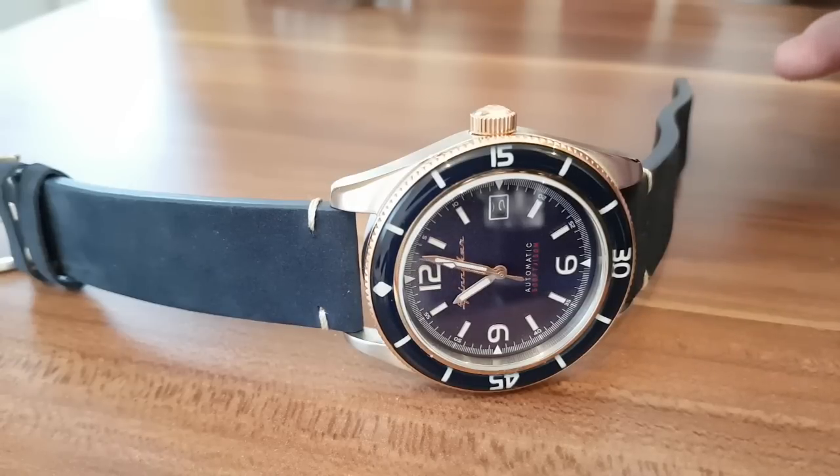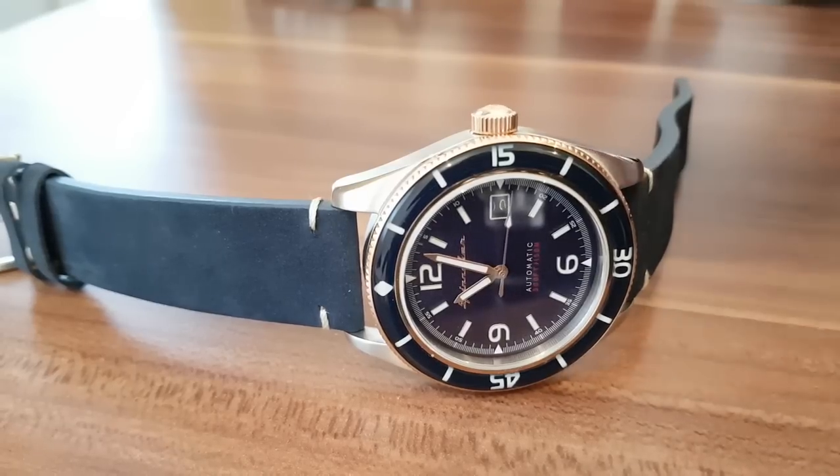I recently traded some Seiko for Tag Heuer and got criticized for it. The most popular dive watch among beginners is the Seiko SKX, and it's insane how prices went up when there are so many cooler watches out there that are far better in quality, design, movement, and everything else.